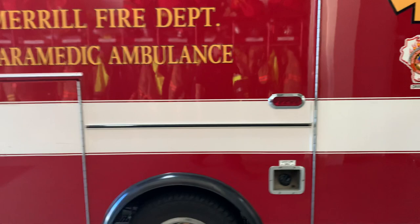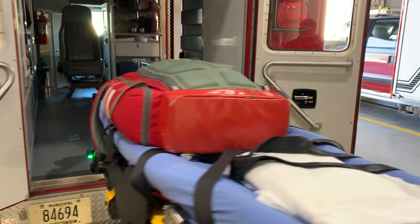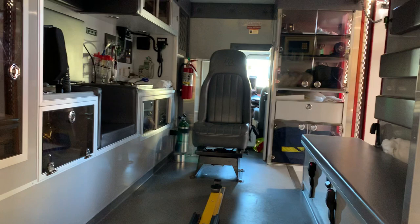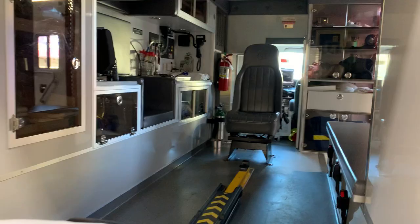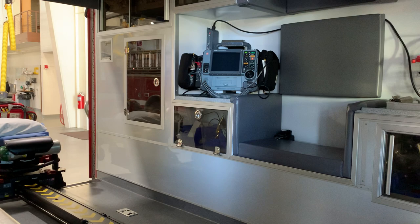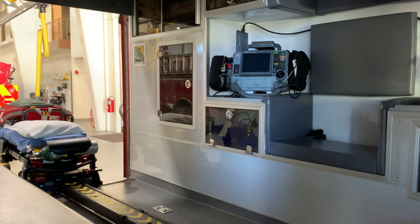All of our ambulances are equipped with similar equipment. They have a bag with the medical equipment needed to treat a patient, and inside there's more equipment for treating someone who is sick or injured in the back of the ambulance. On the counter there is our cardiac monitor, which is very important for treating medical conditions involving the heart.